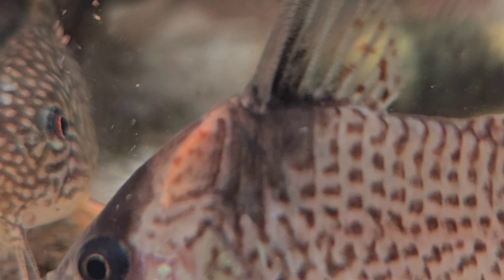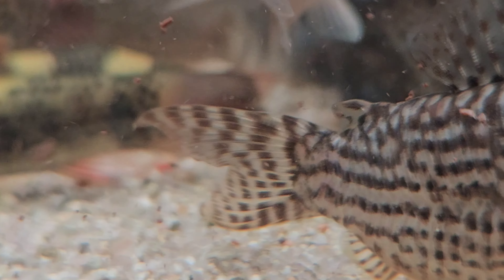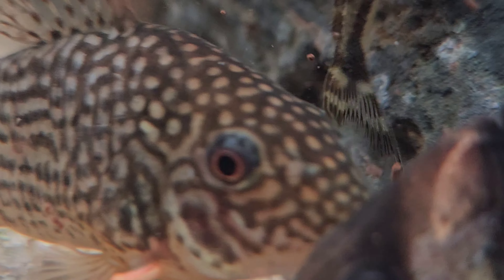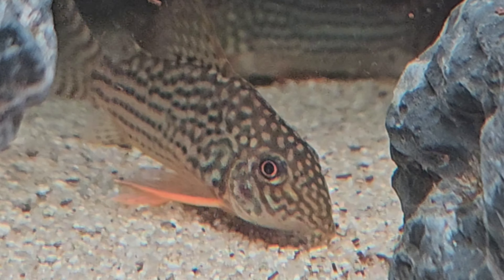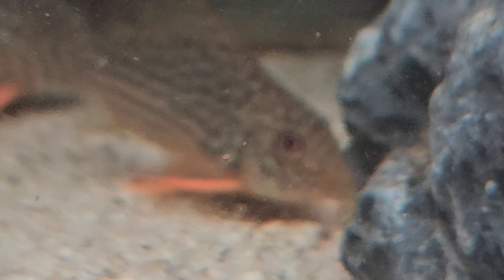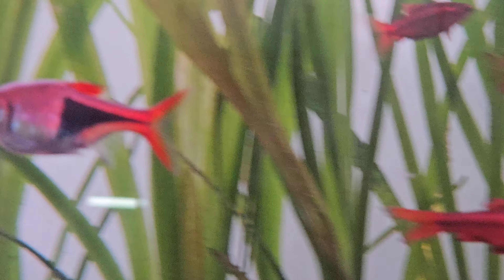The fourth tank mate is corydoras catfish. Corydoras catfish are small bottom-dwelling fish known for their peaceful nature and scavenging habits. They grow to about 2 to 3 inches and thrive in groups of at least three. Corydoras prefer tropical freshwater conditions with temperatures between 72 to 78 degrees Fahrenheit and help keep the tank clean by eating leftover food.